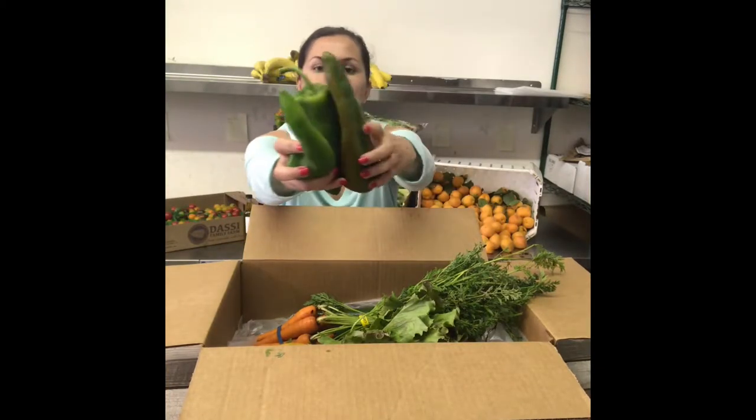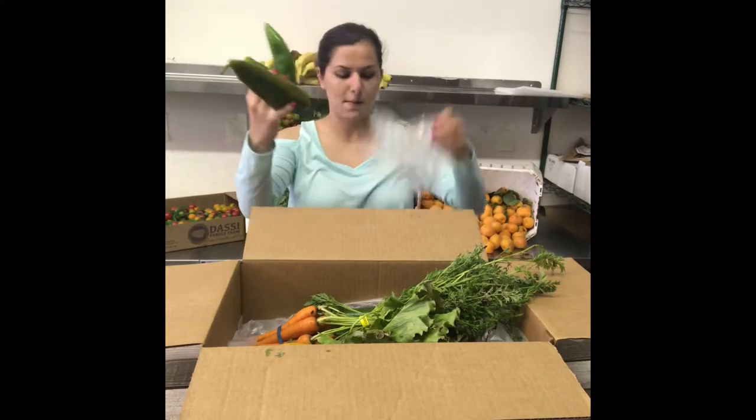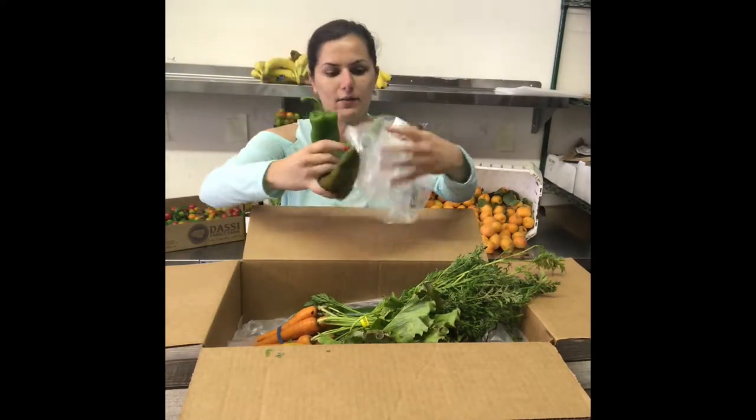We've got some passilla peppers. Put that back in its bag where it belongs.